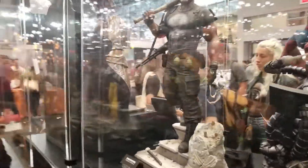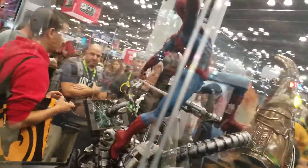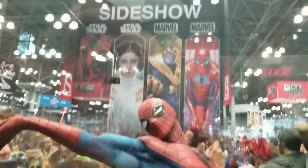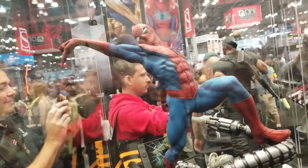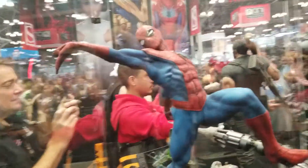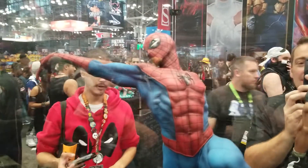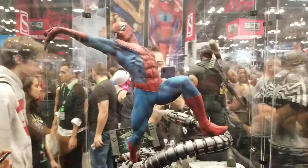Wait until you see Spider-Man over here. Look at this detail, guys. Sideshow — this might be one of the most passionate-looking Spider-Man poses and gesture statues I've ever seen. The motion of the gesture is amazing. Really great stuff.